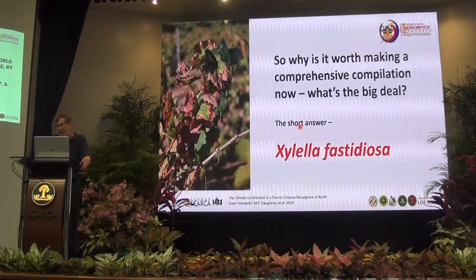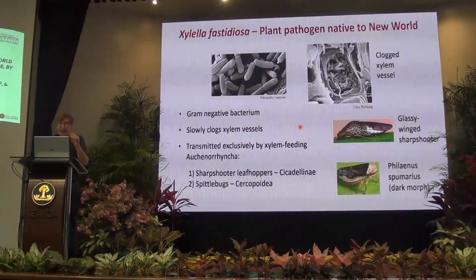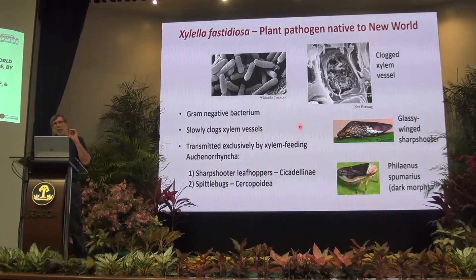I hope all of you have heard of Xylella fastidiosa. It's a plant pathogen bacterium native to the New World. It grows in xylem vessels of the plant, and all of its vectors are xylem-feeding insects — all auchenorrhyncha. The two important groups are spittlebugs (Cercopoidea) and sharpshooter leafhoppers (Cicadellinae). Cicadas are also xylem-feeding but live underground and don't move between plants, so they're not effective vectors. The bacteria proliferate in xylem vessels, clog them up, and the plant starts to die of thirst.